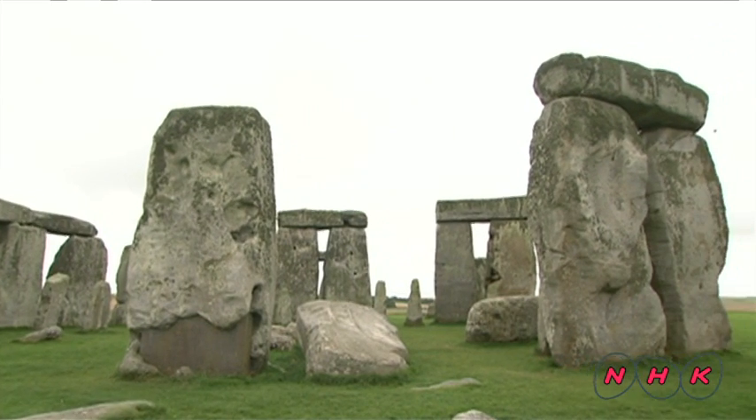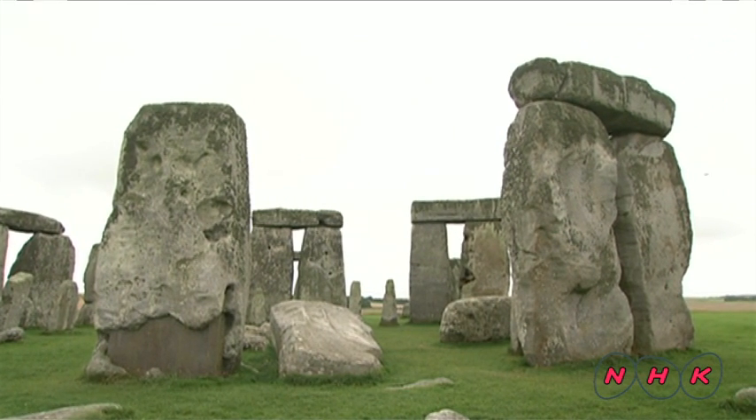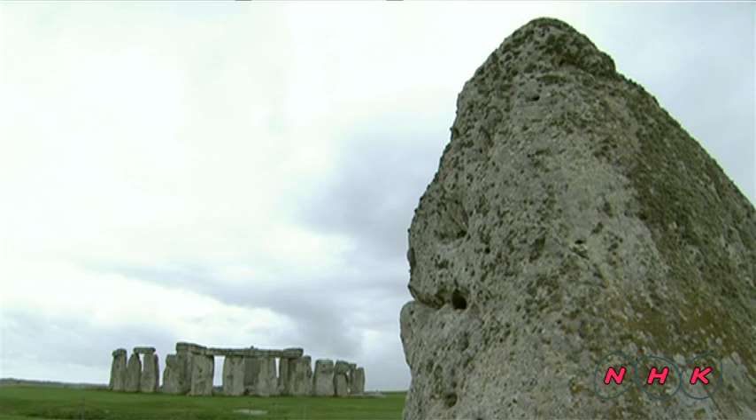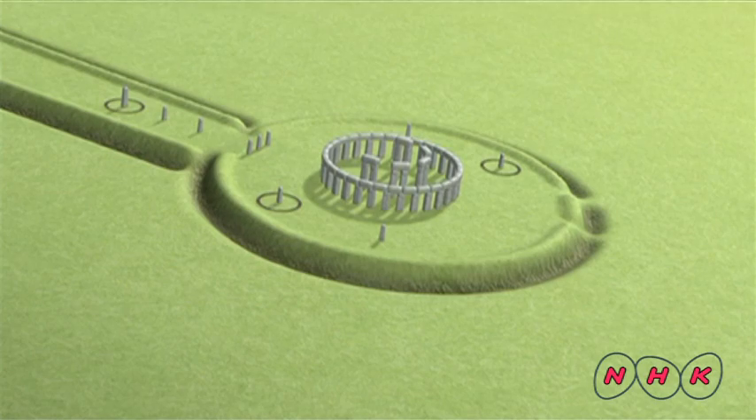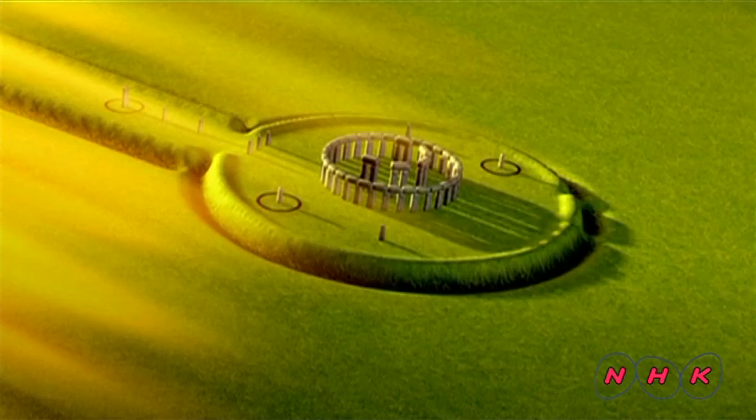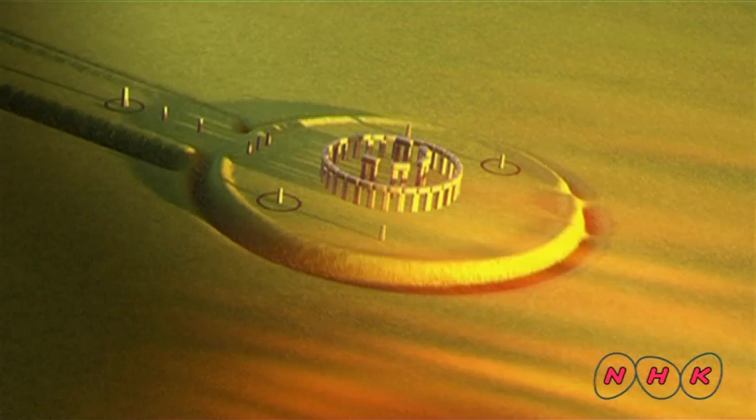At the entrance to the site is a large stone known as the Heel Stone. This stone and the centre of Stonehenge are precisely in line with the sunrise on the day of the summer solstice. And the opposite occurs on the day of the winter solstice at sunset.